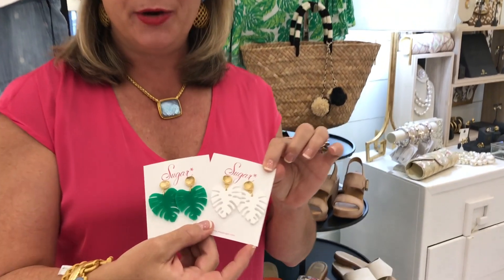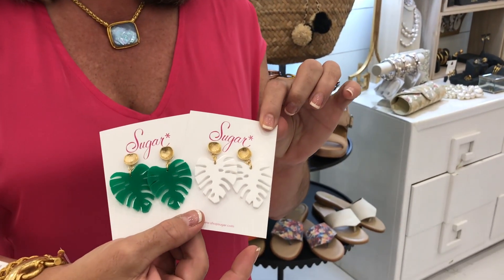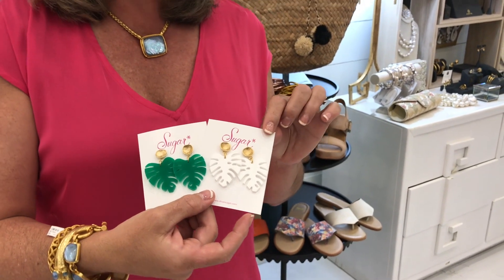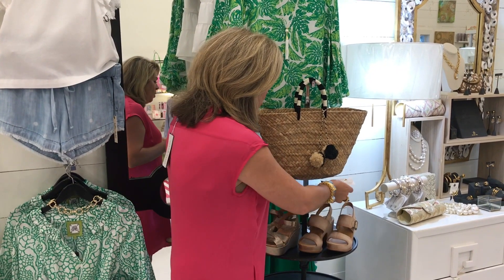While Erica is getting changed, I wanted to show you these new palm leaf earrings that arrived from Sugar, which is a great line that we love. The maker is out of Beaufort, South Carolina — we love girl bosses and we love the work that Sugar does with all of her earrings. These are so on trend for spring.